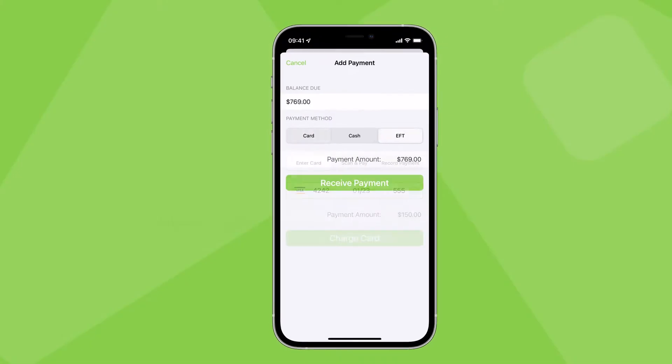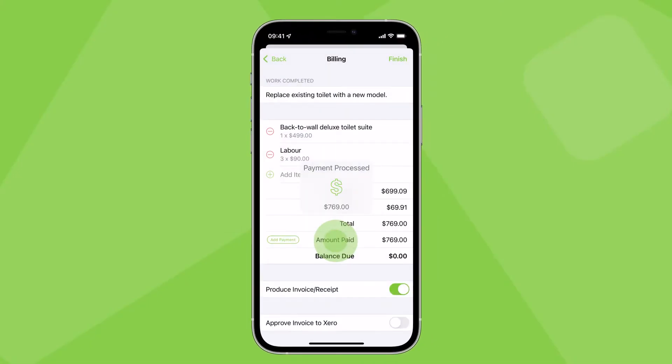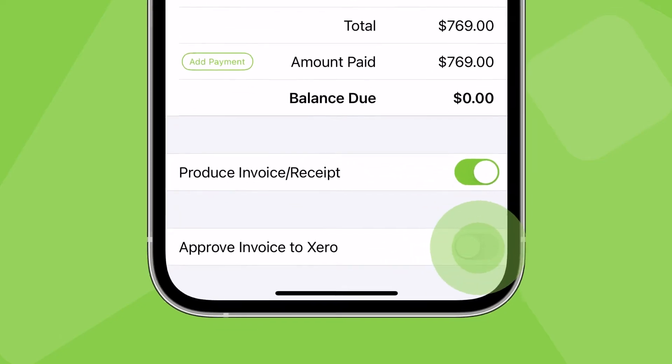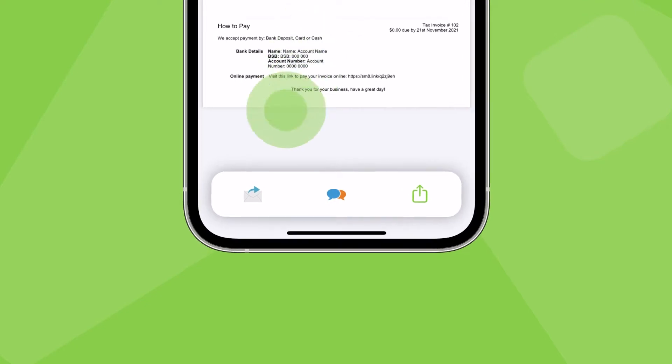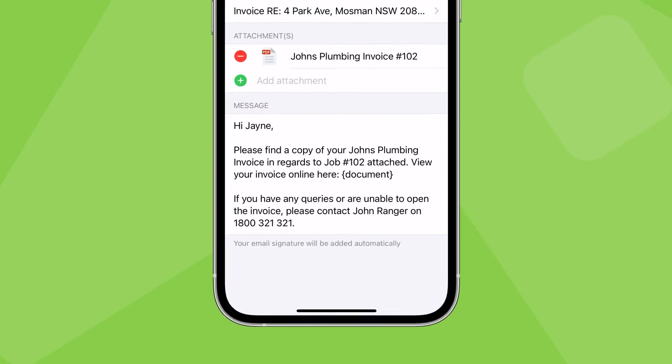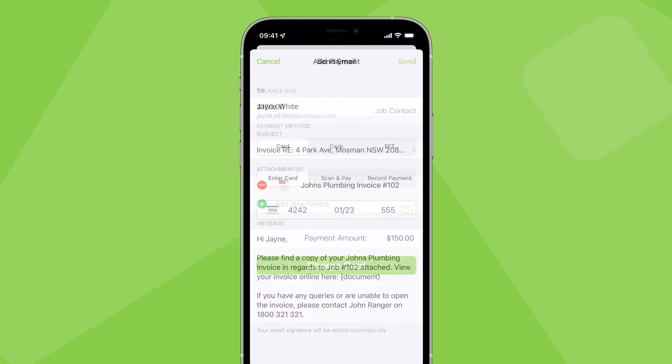As part of checking out of a job in the Service Mate app, you can process a card payment and even push it through to your accounting software at the same time. You can then issue the paid invoice via email and text, and all that's left to do is reconcile the payment in your accounting package.